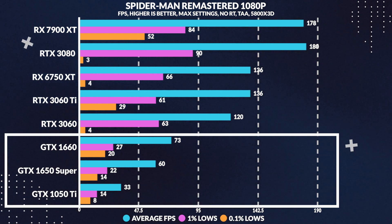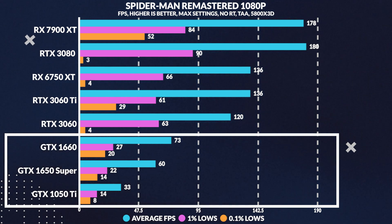Next up is our last game tested today, Spider-Man Remastered for PC — a pretty recent title. Again the 1050 Ti loses to the 1650 Super by 46%, but pulls 30 frames per second on average. Like GTA 5, the 1% and 0.1% lows varied a lot.